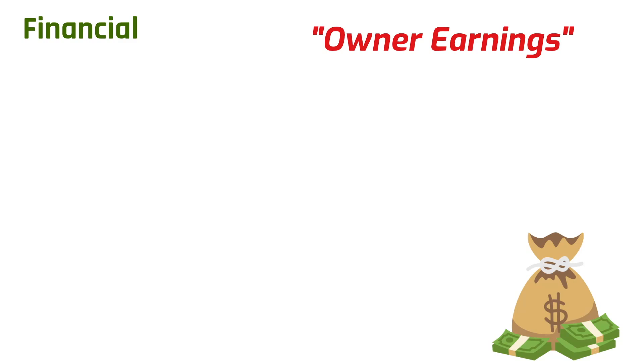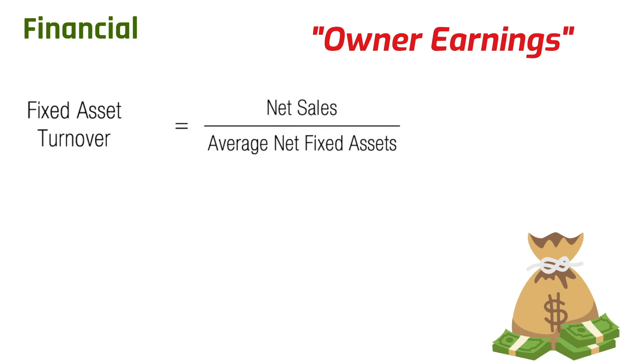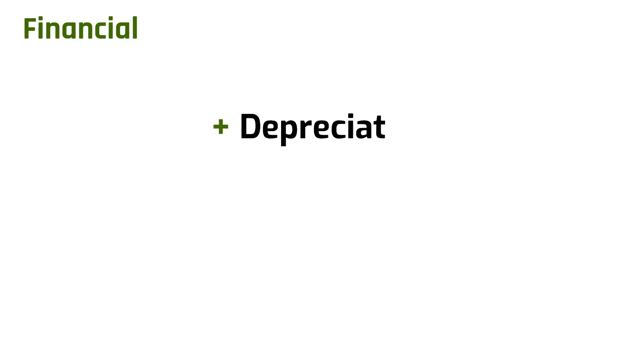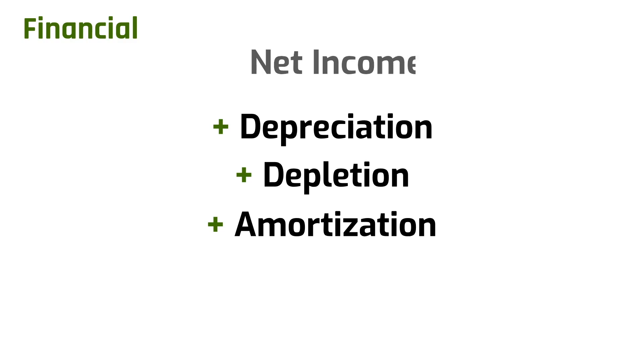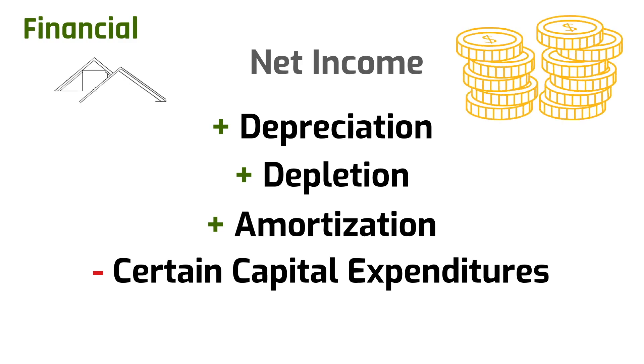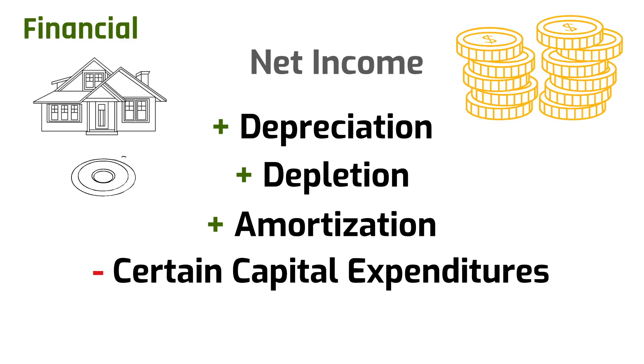Financial Tenet 2: Calculate owner earnings. The ultimate value of any company is its ability to generate a surplus of cash. However, a company with a high fixed asset-to-profit ratio will require a larger share of retained earnings to stay profitable than one with a low ratio. Owner earnings is calculated by adding depreciation, depletion, and amortization charges to net income and subtracting the capital expenditure required to maintain economic position and unit volume. Owner earnings reflects the true cash flow position of a company and is an attempt to provide a cross-industry analysis measure.